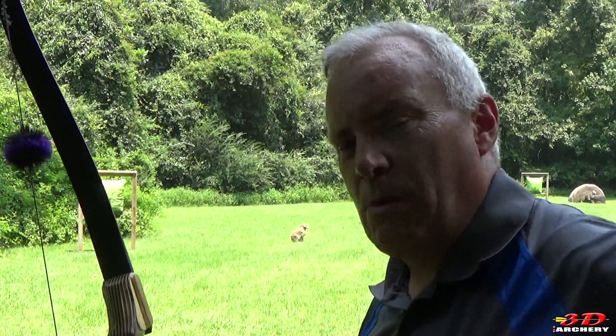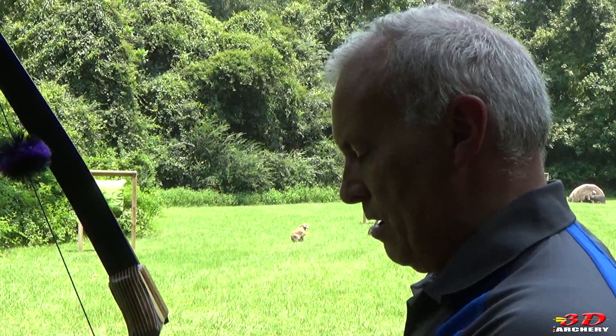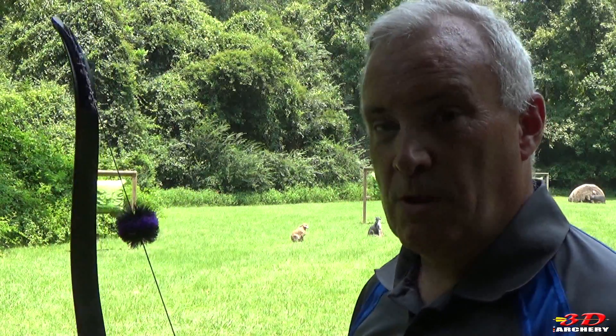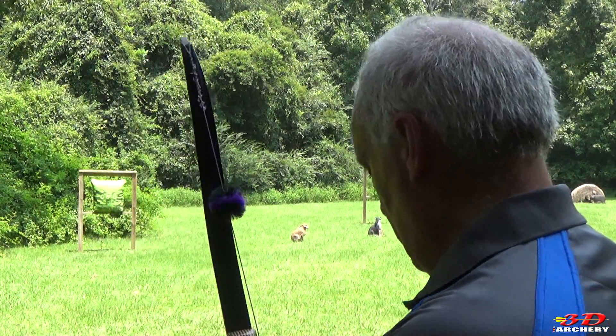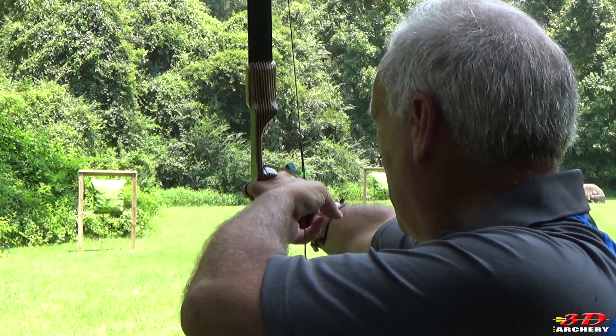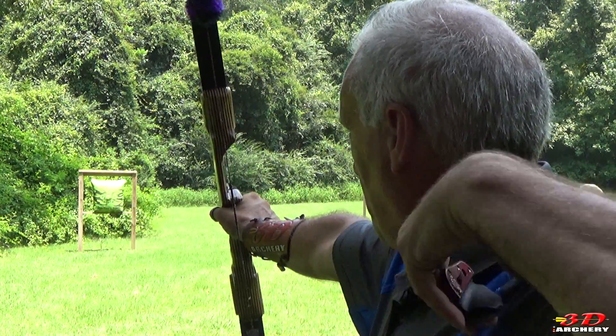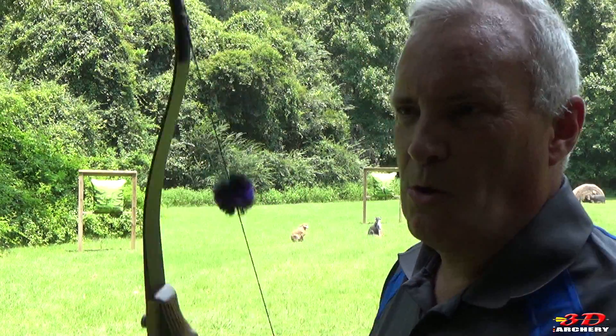Two to the left, two to the right. Alright, last one — see if I can get this one in there, then I'll take you down the 3D trail and show you a couple things you need to know. Even farther — didn't hold it on that one.